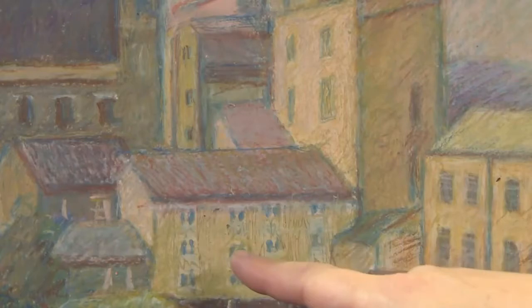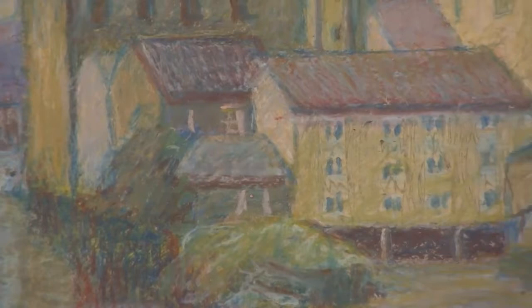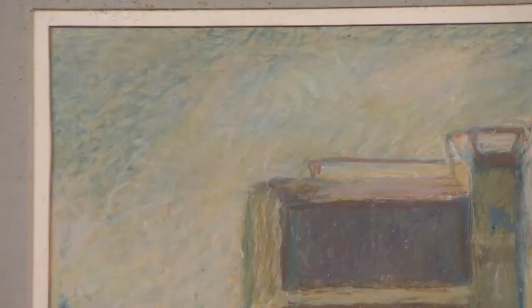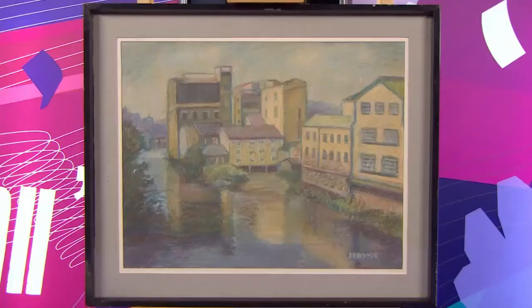Did she exhibit anywhere? At Huddersfield library. The thing with pictures is it's quite difficult to put a value on this if she hasn't sold in auctions before, but really somebody in Brighouse is going to buy this aren't they? I thought the owner of the mill might have been interested in it, but I think it's been turned into a sports place now. So if you were to sell it today Jean, what would you do with the money? Well I'd probably have one or two good meals out.